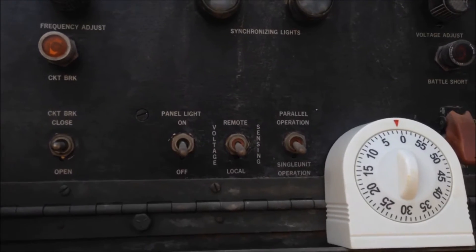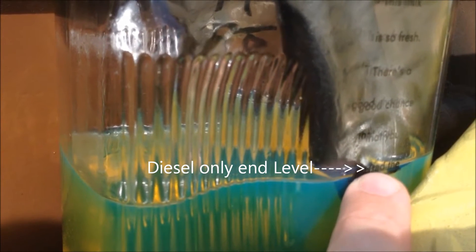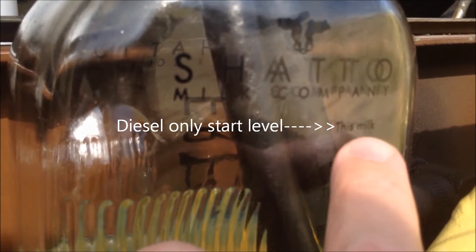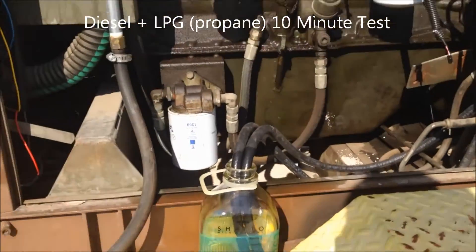There's the buzzer. Let's take a look here. We are right at our mark here. So from up here to down here in 10 minutes.